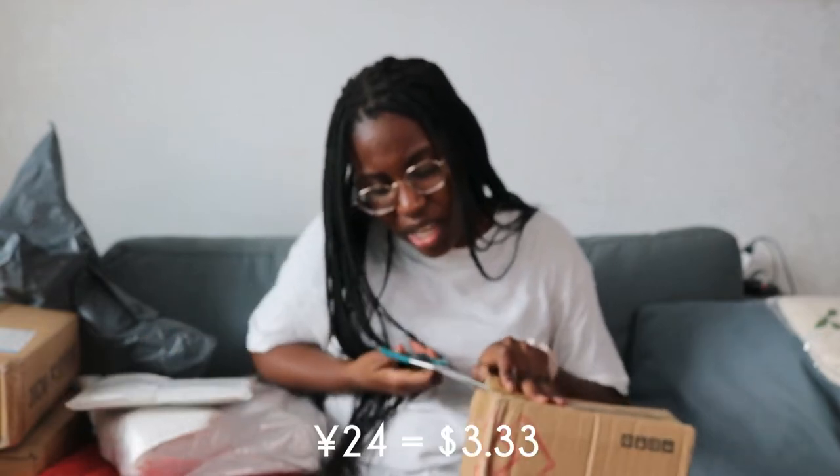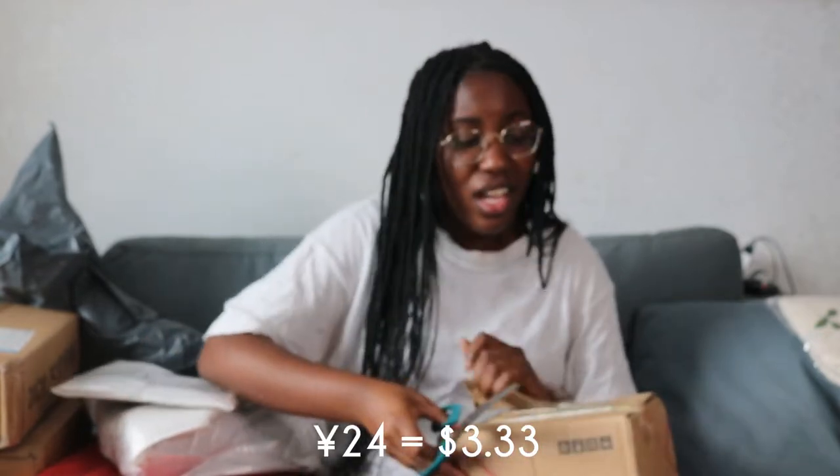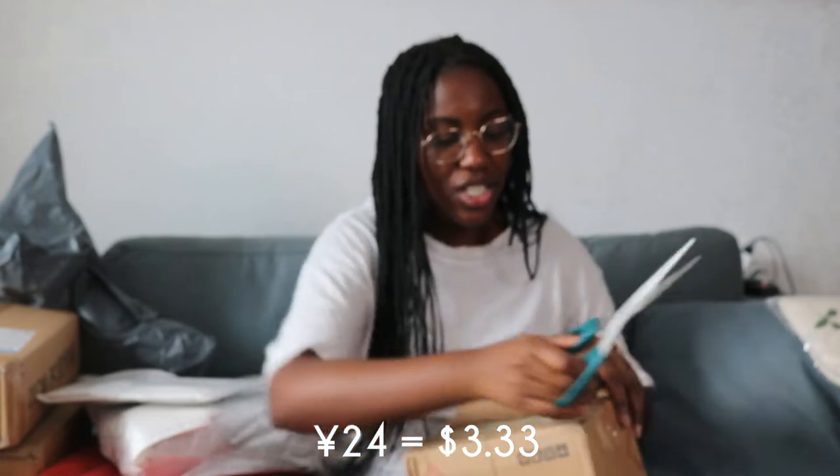Another thing you don't think about having to buy — it's like a lighter. I had to buy a lighter and then I just bought another one.